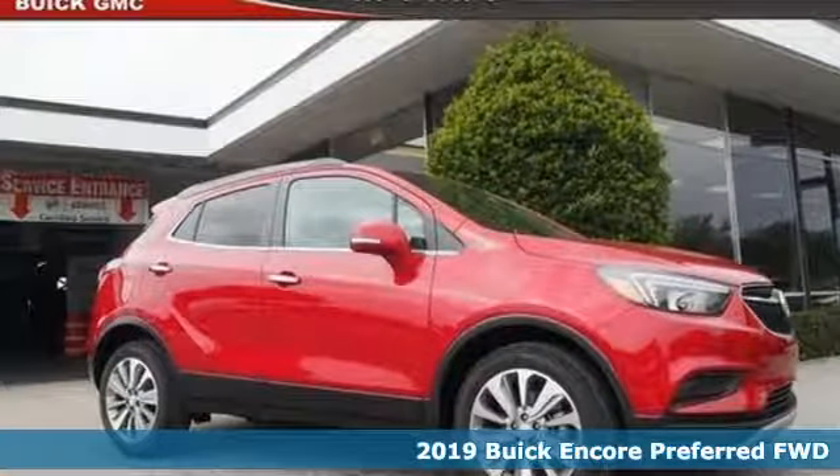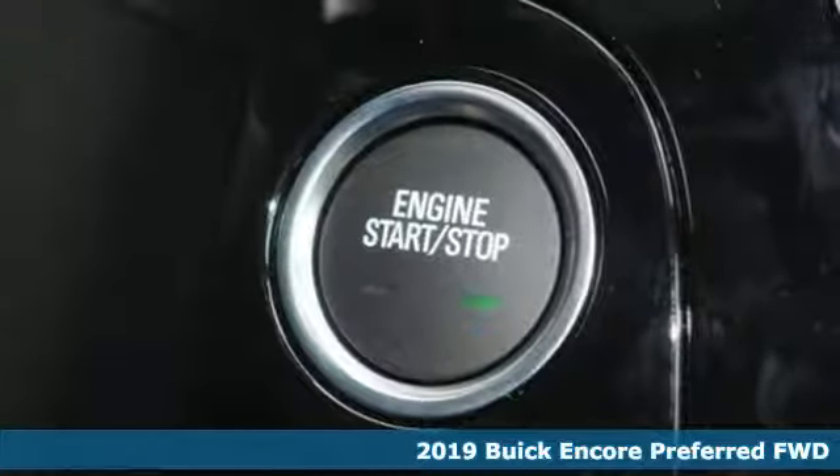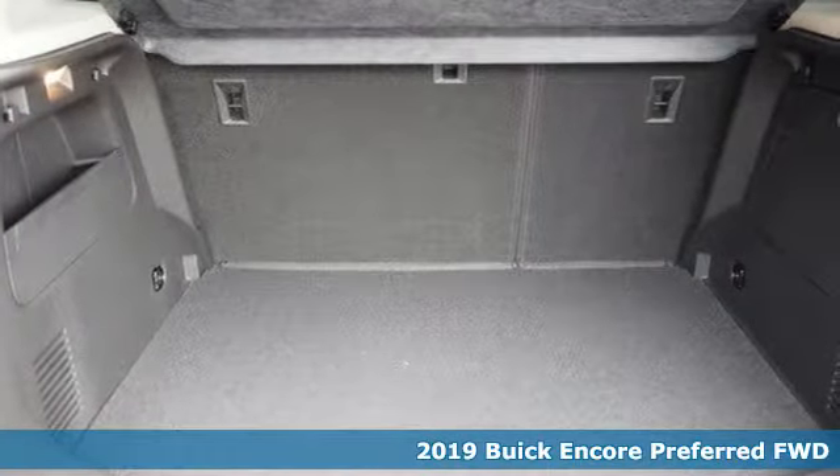It's a new 2019 Buick Encore. Experience a different kind of luxury with Buick. It's equipped for all your driving needs and wants.